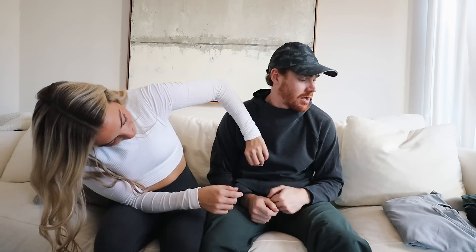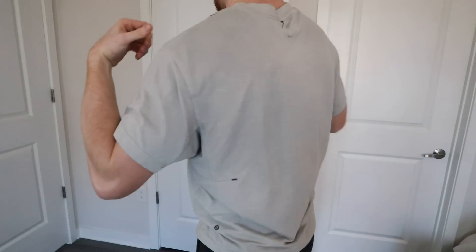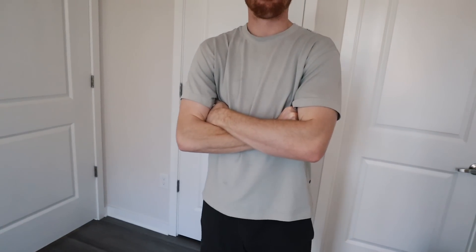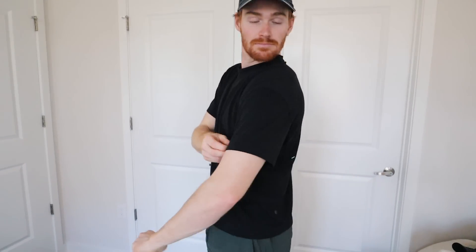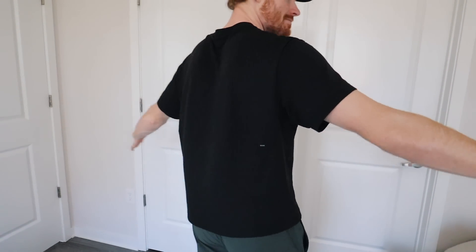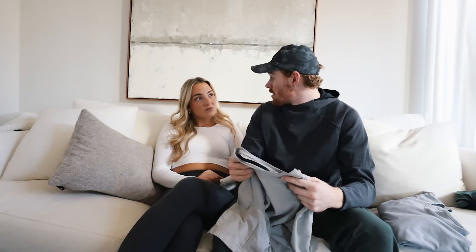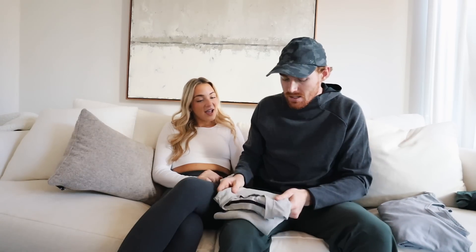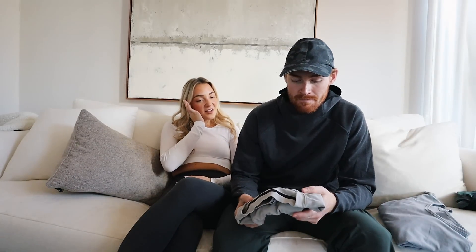My other shirt recommendation is the Relaxed Fit Training Short Sleeve, which I'm wearing right now underneath. A little more athletic — I wear these for pretty much anything: walking around and working out. I get these in size Medium because they're relaxed fit and run a little bigger. I got them in a bunch of colors — black, light blue, bright blue. The bright blue is probably my most worn shirt. Those two shirts are for different occasions: one more dressed up, one more athletic and sweat-wicking.